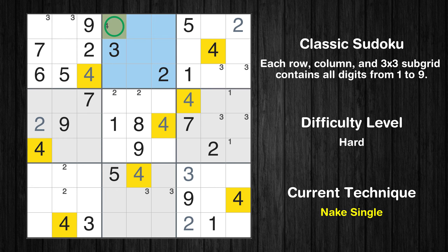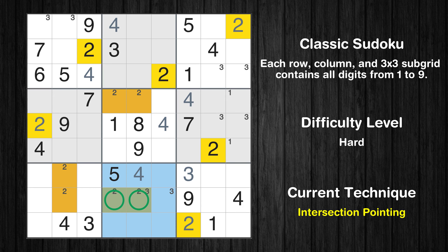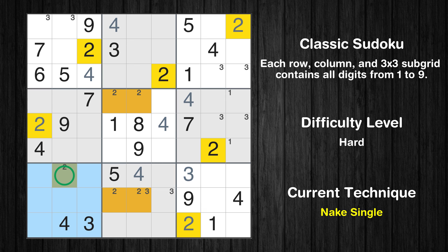Only one position left in the second box where value 4 can be placed. Only two positions left in the eighth box where value 2 can be placed. There is an intersection with another region in subgrid 8 — value 2 has to be in one of the marked cells, so it cannot be in any other cell in row 8. Only one position left in the seventh box where value 2 can be placed.